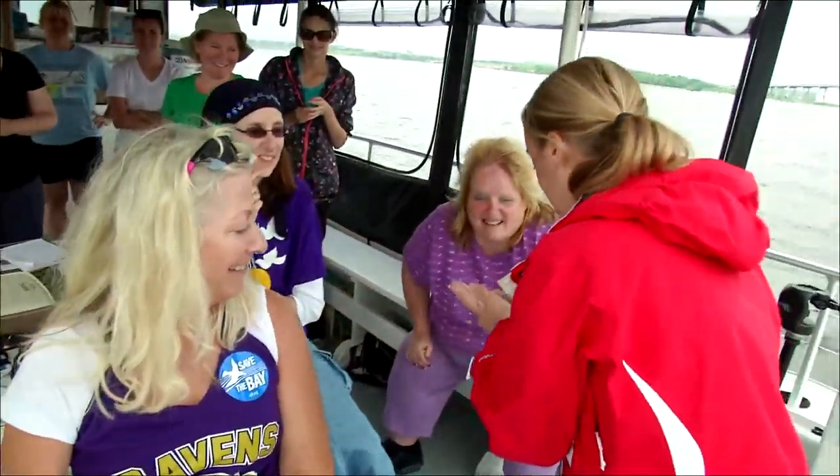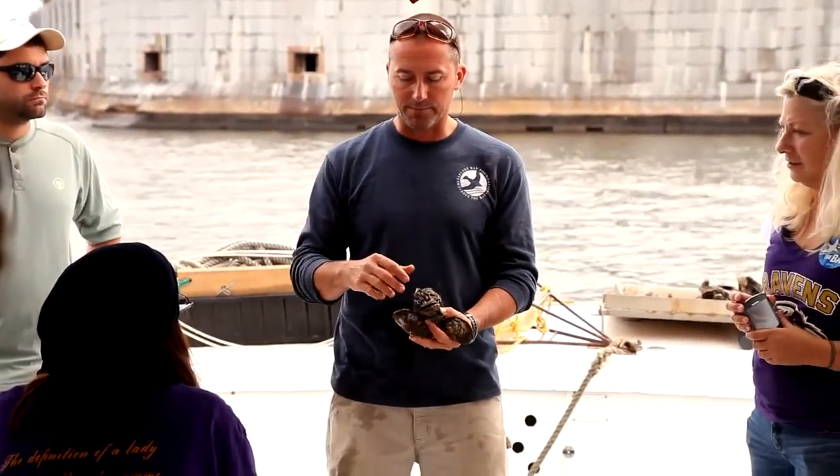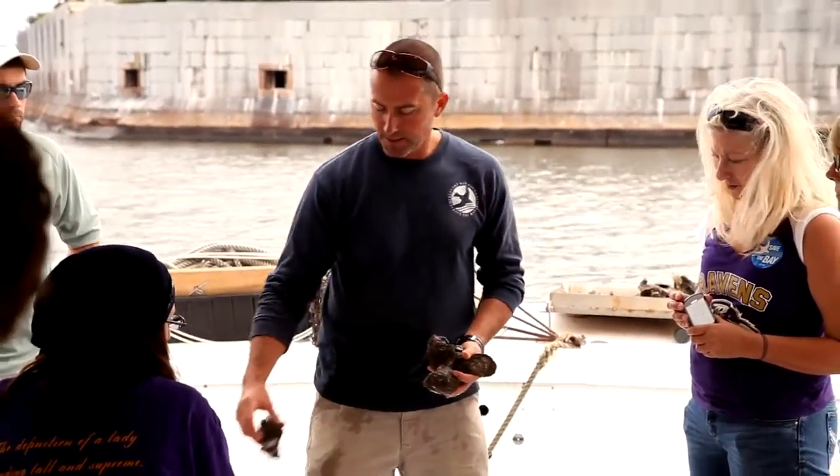Hi little girl! Hi! Don't break it open — we could shake the mud crab out. But we can also just rinse this off and then build our own oyster reef in here.